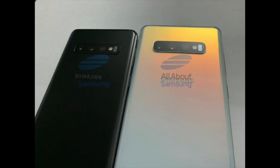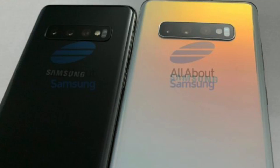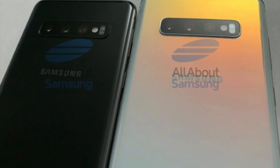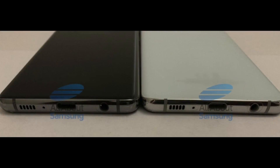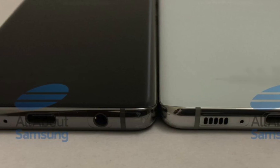They both have a triple-lens camera on the back, so that's kind of equal there. We also have a heart rate monitor on the backside of the phone. Samsung is keeping the headphone jack — on the bottom we have antenna lines, USB Type-C charging, microphone, AKG-tuned stereo speakers.